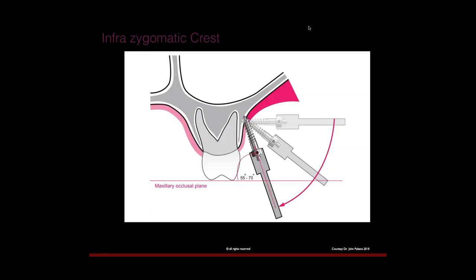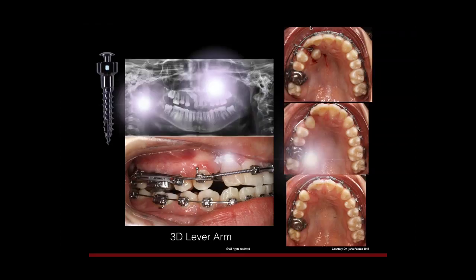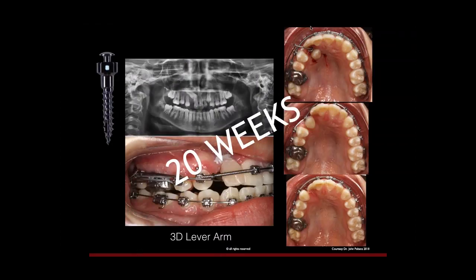We placed stainless steel mini-screws in the infrazygomatic crest extra-radicularly because it allows us to distalize posterior segments. With a 2x12 stainless steel screw, we can bite the bone and bend without fracturing the tip — which might happen with titanium. In this application we don't need dramatic distalization, but we can manage a palatal canine with a 3D lever arm. We're driving that upper midline to the left — it deviates to the right — with a separate anchorage unit applying both eruptive and lateral force to the canine while perforating around it, achieving completion in 20 weeks.